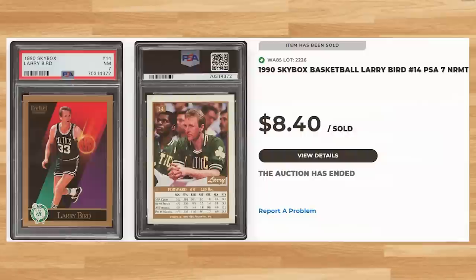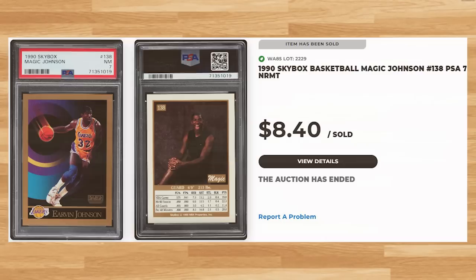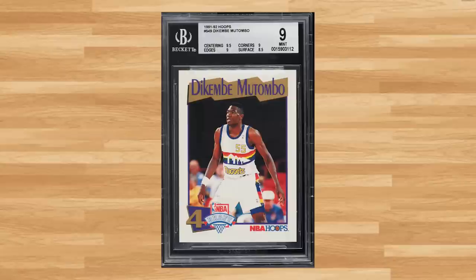Sticking to the same 1990 Skybox set, up next is this Magic Johnson, card number 138 — a PSA 7 that sold for $8.40. Up next is this 1991 Hoops Dikembe Mutombo Rookie, card number 549 — a BGS 9 that sold for $8.40.